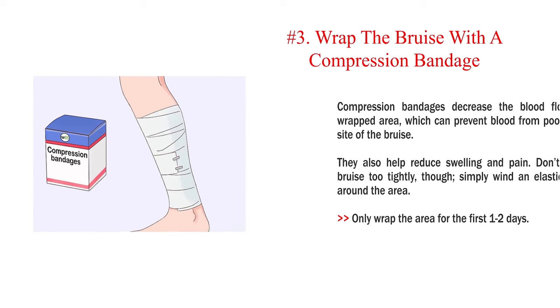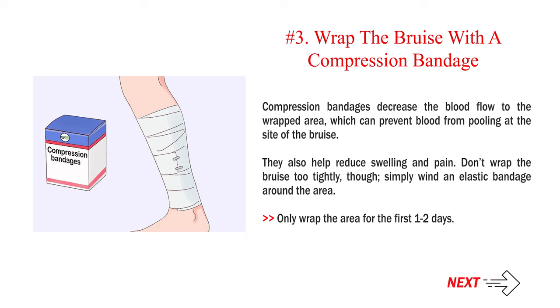Number 3: Wrap the bruise with a compression bandage. Compression bandages decrease the blood flow to the wrapped area, which can prevent blood from pooling at the site of the bruise. They also help reduce swelling and pain. Don't wrap the bruise too tightly — simply wind an elastic bandage around the area. Only wrap the area for the first one to two days.